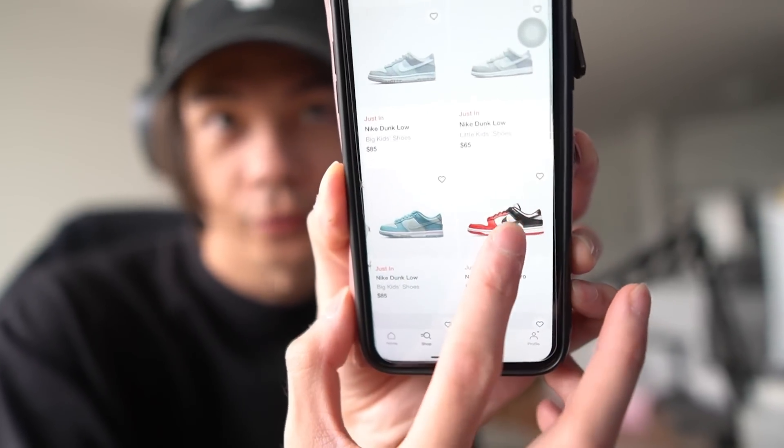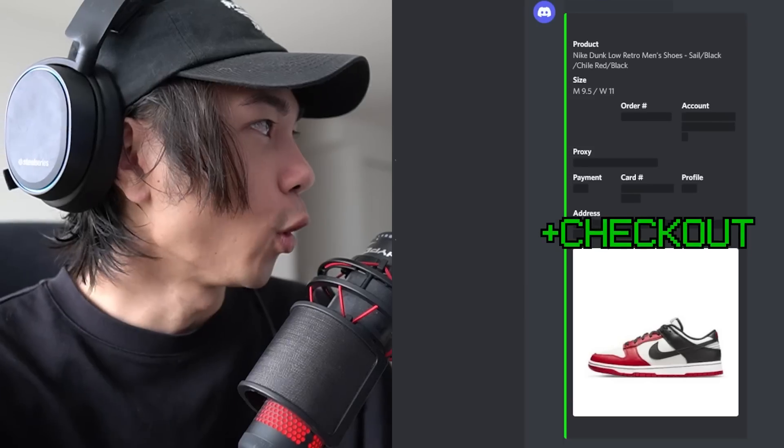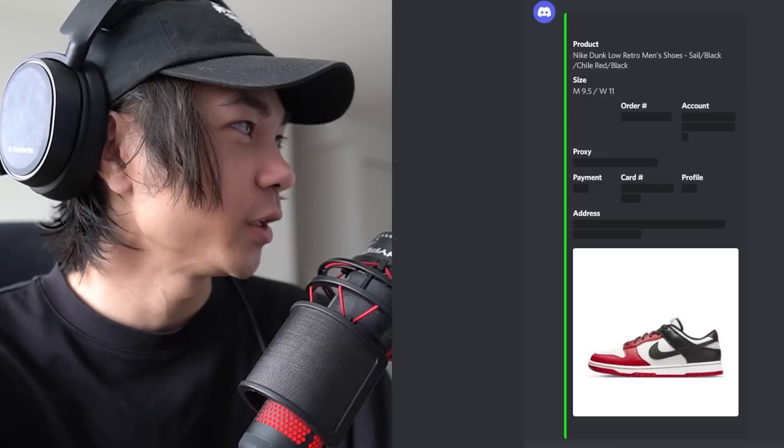I entered for these three dunks — men's sizes and GS sizes. My Nike bot hit top three. That's one so far. The stock on this shoe was stupid low too, and I managed to cop — I guess I'm just lucky.